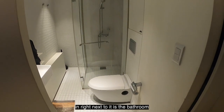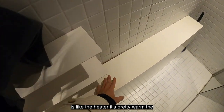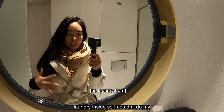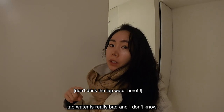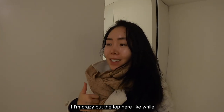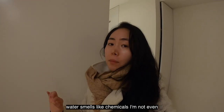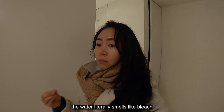Next to it is the bathroom — I chose this place because it seemed pretty clean. The only thing is this place did not have laundry inside so I couldn't do laundry. One thing people say is that Korean tap water is really bad — and I don't know if I'm crazy, but while brushing my teeth and showering, the water smells like chemicals. I'm not even joking — the water literally smells like bleach.